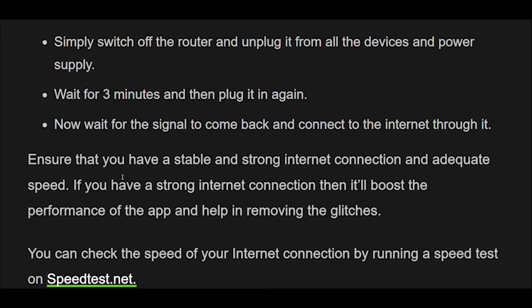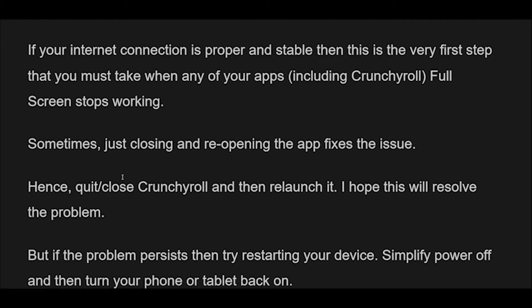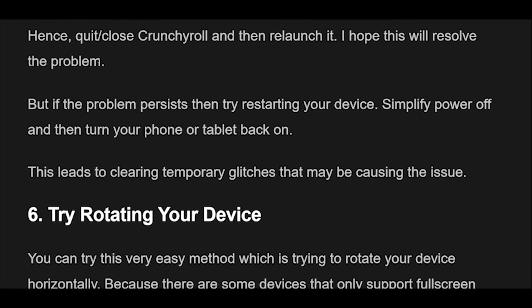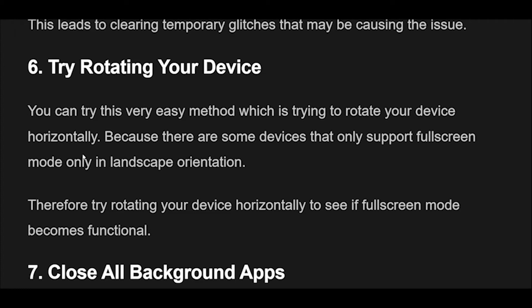Fix 5: Close and reopen the app. If your internet connection is proper and stable, this is the very first step you must take when the Crunchyroll full-screen stops working. Sometimes just closing and reopening the app fixes the issue. Quit and close Crunchyroll, then relaunch it — this may resolve the problem. But if the problem persists, try restarting your device. Simply power off and then turn your phone or tablet back on. This helps clear temporary glitches that may be causing the issue.